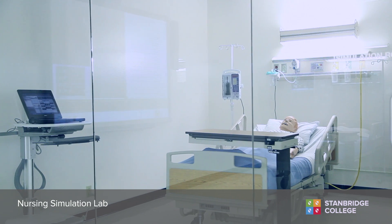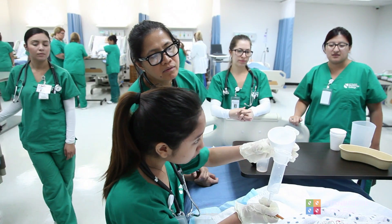When choosing a school, what do you look at? You look at what is the faculty like? What is the campus like?